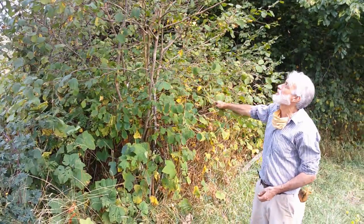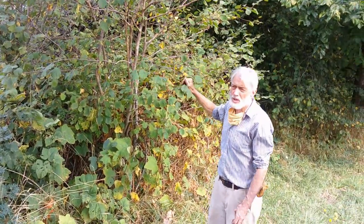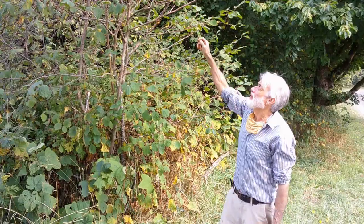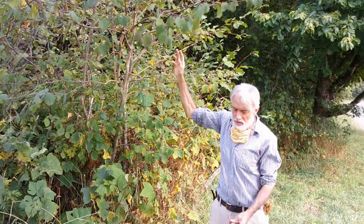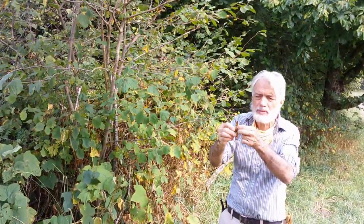This is our native wild hazel, Corylus cornuta, whereas the Turkish tree hazel was Corylus colurna. The native wild hazel is also known as the beaked hazel because the husk extends beyond the nut like the beak of a bird.